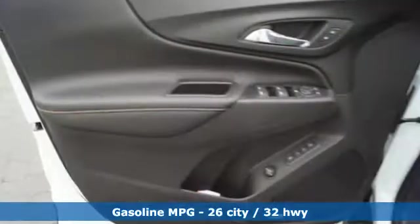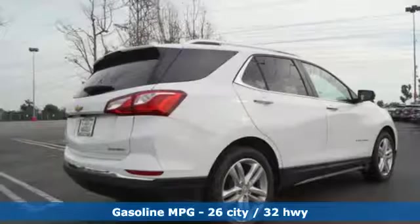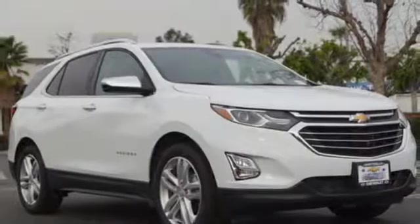Turbo inline four-cylinder engine. Dual zone climate control. Integrated navigation system with voice activation. Configurable instrument gauges. Heated steering wheel.